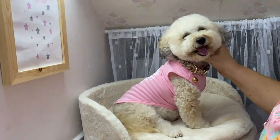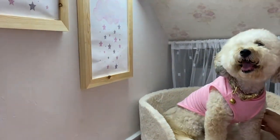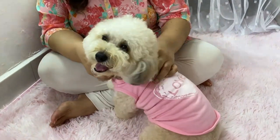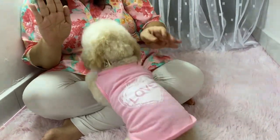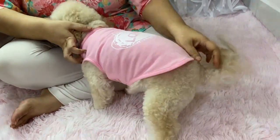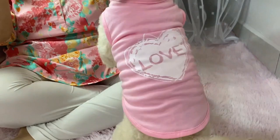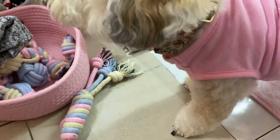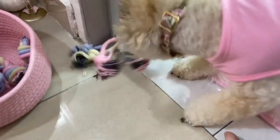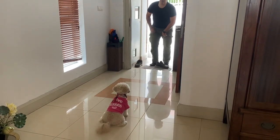For those of you who follow me on Facebook and Instagram, you will know that we are in the midst of training Zoe. She is our six-year-old Maltipoo — she's the sweetest creature when she's surrounded by family. She's probably closest to me because I'm home most of the day, and she has attached herself to me, but she can also be very aggressive towards visitors, even those she knows.